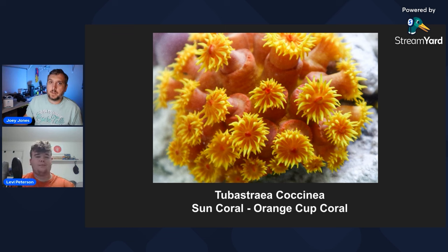Sun corals are found in shaded areas like underwater caves — they can grow upside down on rock work. There are places down in the Florida Keys where you can find them on the underside of docks and even on bridges like the Seven Mile Bridge. They've kind of hitchhiked their way over to the Atlantic now, and you can even find them at the Skyway Bridge.